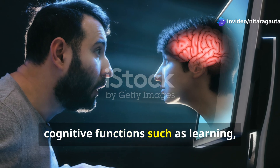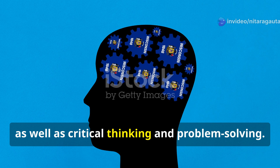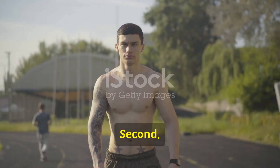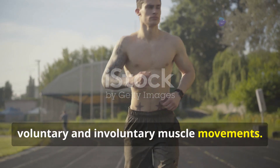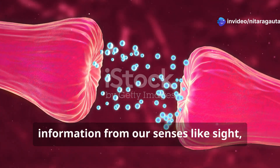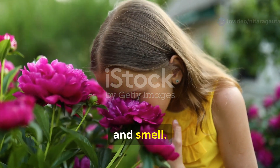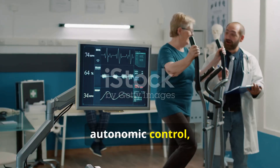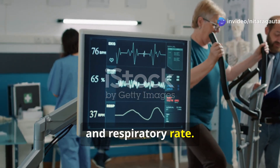The brain has several critical functions. First, cognitive functions such as learning, memory, attention, and language, as well as critical thinking and problem-solving. Second, motor functions that control both voluntary and involuntary muscle movements. Third, sensory processing that interprets information from our senses like sight, sound, touch, taste, and smell. Fourth, autonomic control, which regulates involuntary actions like heartbeat, digestion, and respiratory rate.